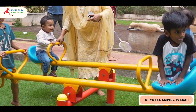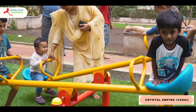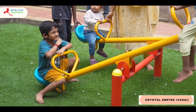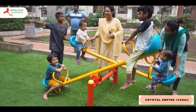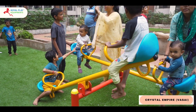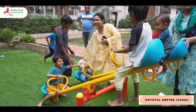Join us on a journey through the enchanting features of our seesaw, where safety meets thrill and each moment is a new adventure waiting to unfold. Watch as children experience the magic of balance on our meticulously designed seesaw. The platform is crafted for comfort and safety.